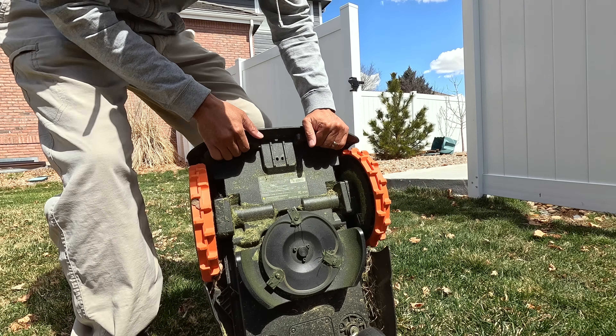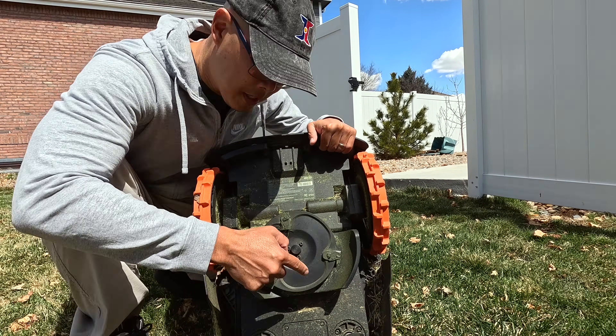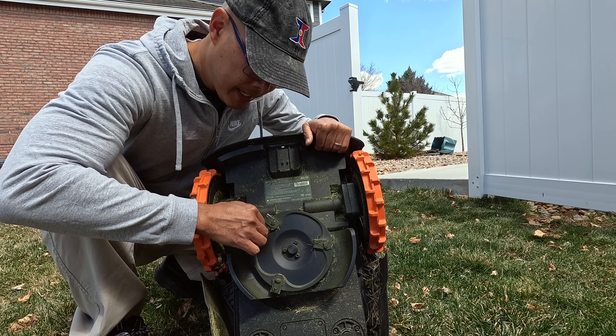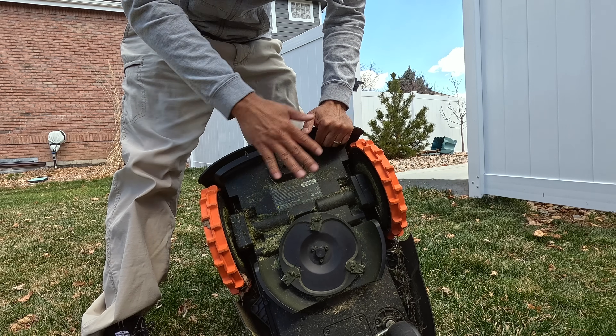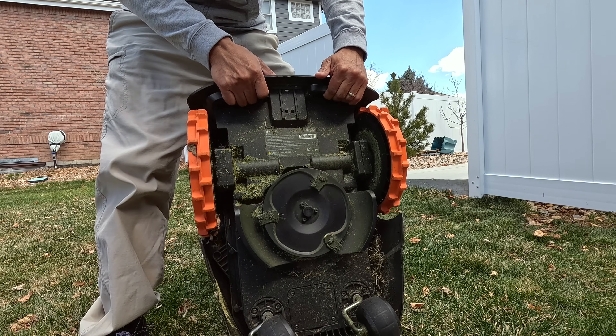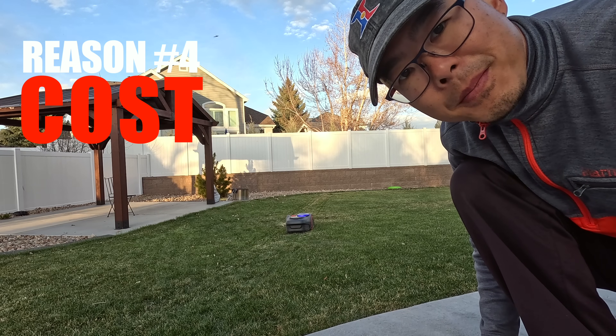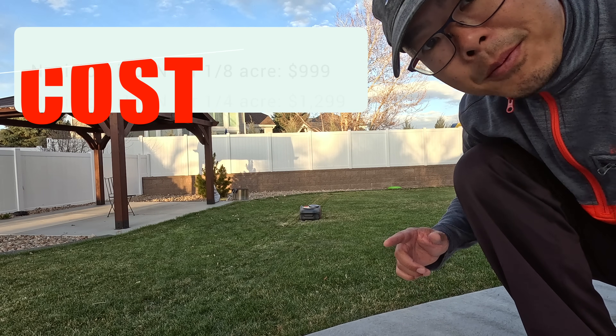While we have it upside down, let's look at it — basically there's a rotating disc with three blades on here. We'll wash this off so it's clean and take a look underneath. The next reason why the Navi Mow is ready for prime time is because of the cost — the price is actually pretty affordable.